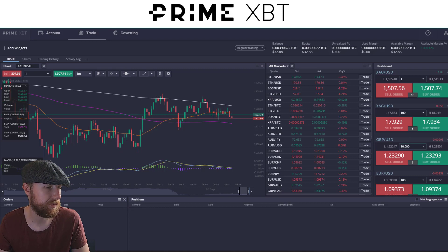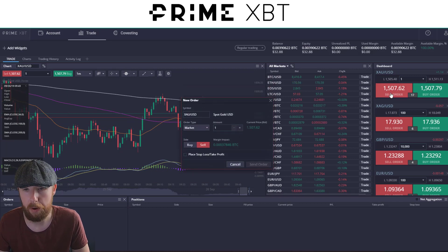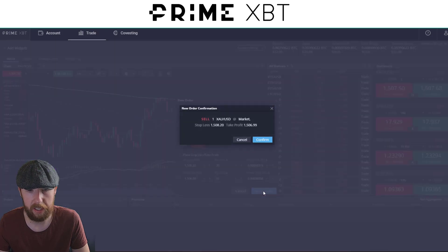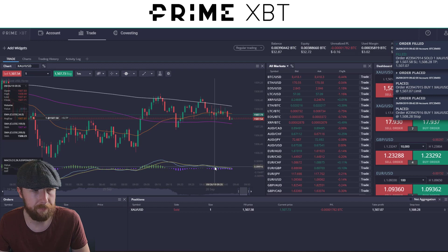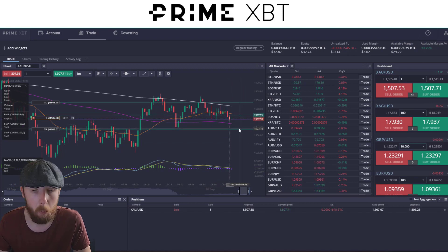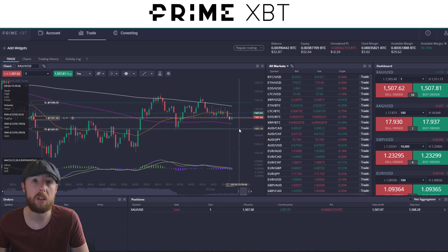I'm looking at entering a short very soon. This is just a test — no bearing on anything else. We're looking quite good for a short right now, due to the fact that it's below the 200 moving average on the one-minute time frame. It's rejected that area. To put an order in, you just go to the sell order, put in a tiny amount, and execute the order. For stop losses, set them at the start — that's always the best way. Make sure you have a little bit of wiggle room. That's how easy it is to place an order. We're in. Happy days.